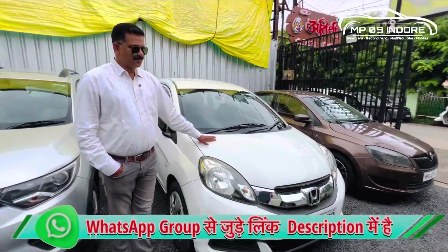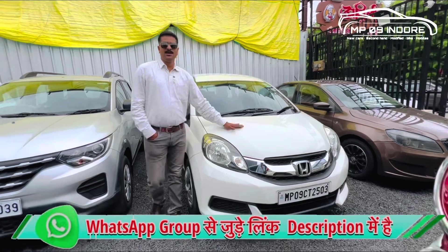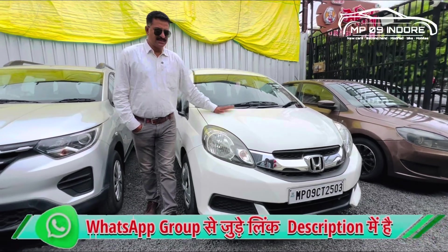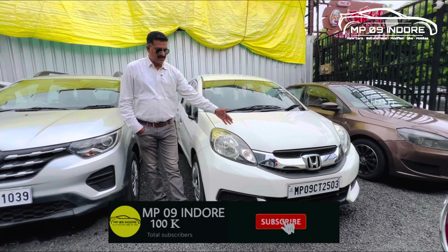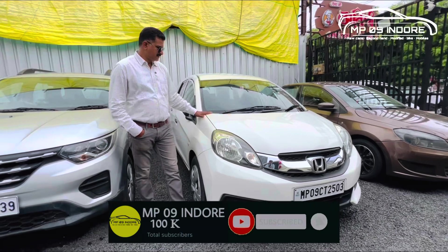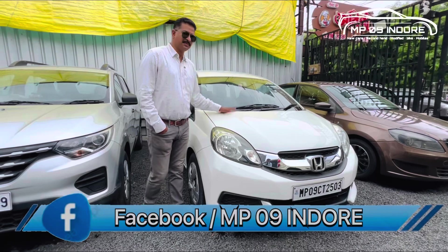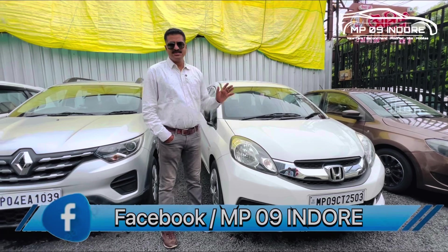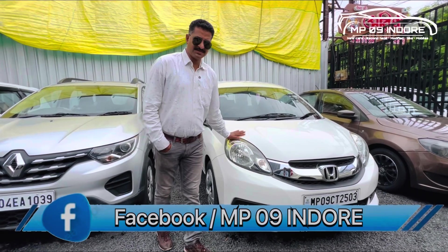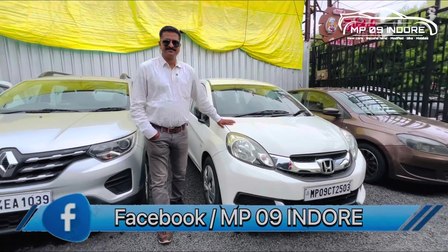This is a Honda Mobilio, 2015 model, petrol engine. You can see that it has AC, power steering, power windows, central locking, and music system — all are available. Especially if you want zero maintenance, this is ideal. You can also do CNG conversion if you want. The price is about 5,25,000. In the 7-seater segment, it is a 2015-16 model.